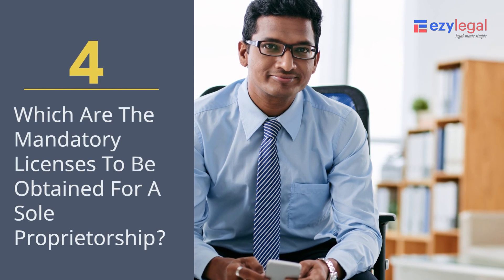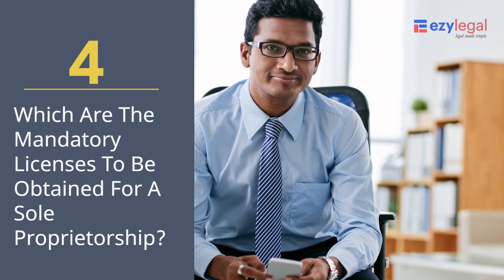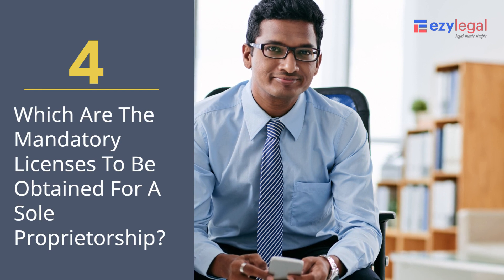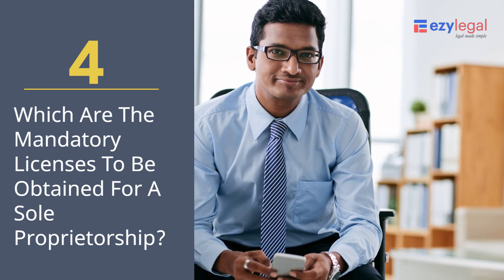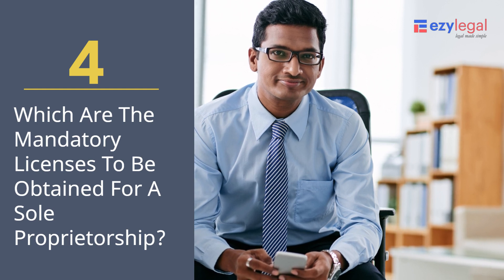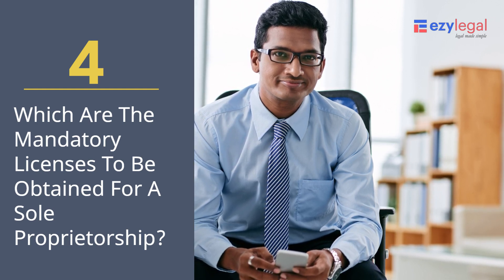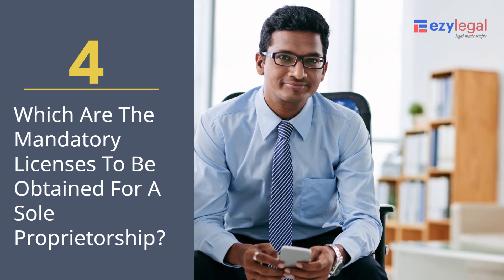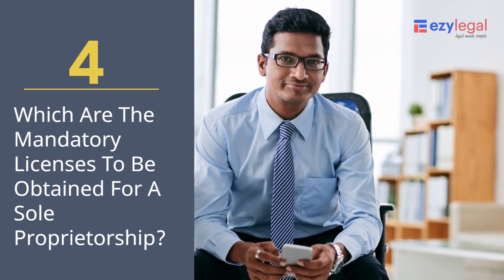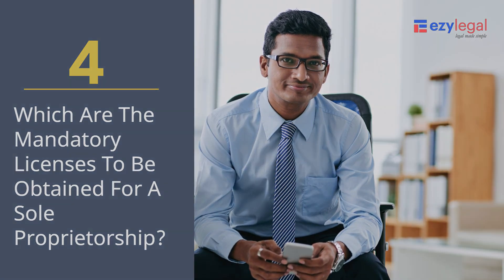Which are the mandatory licenses to be obtained for a sole proprietorship? The basic registrations required are: first, the Registration Certificate under the Shops and Establishment Act of the state where the business is located; second, the GST Registration Certificate; and third, the MSME Registration Certificate.